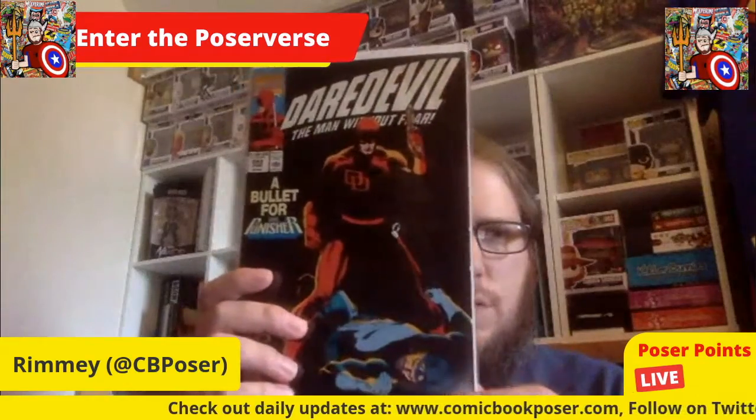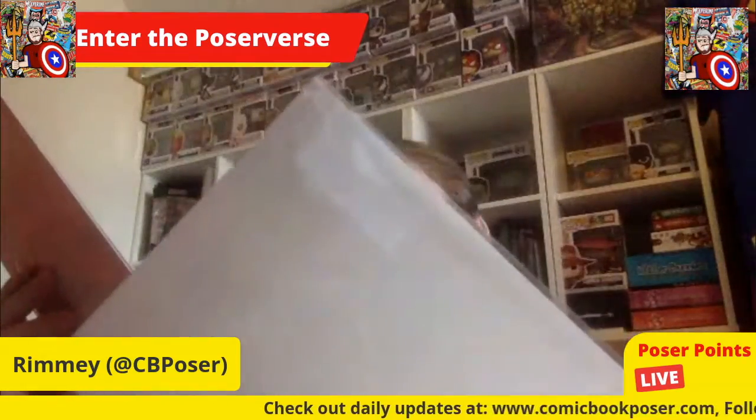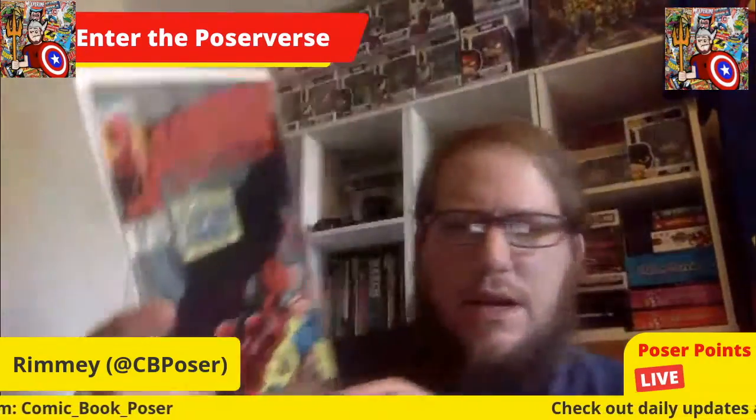Next we've got some Daredevil — 'A Bullet for the Punisher.' This is Daredevil number 293, a book from 1991 because you can see the 50 Years of Marvel commemoration in the corner. That's a cool book — I'm fairly into Daredevil. Another one is Daredevil number 283, a pretty nice cover featuring Daredevil and Captain America. I'm guessing this is from 1990 based on the numbering.